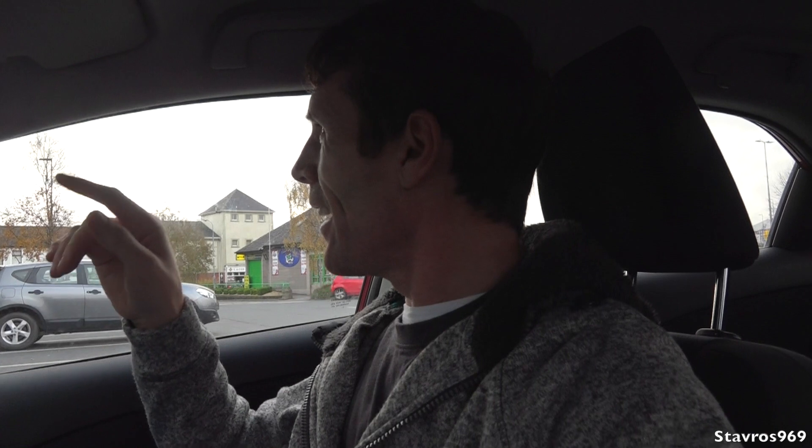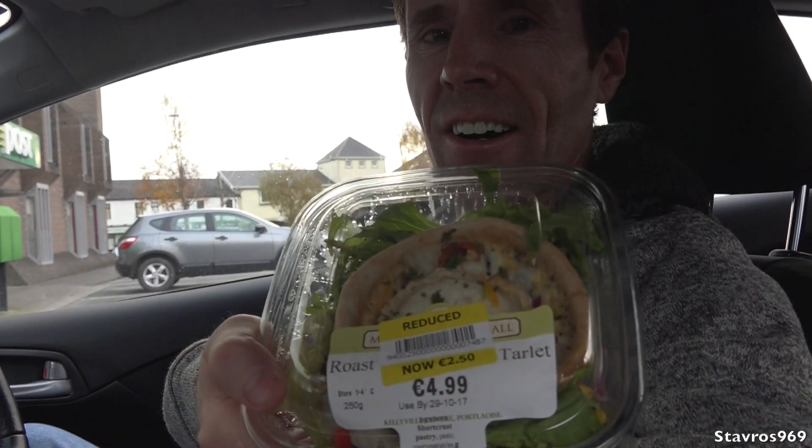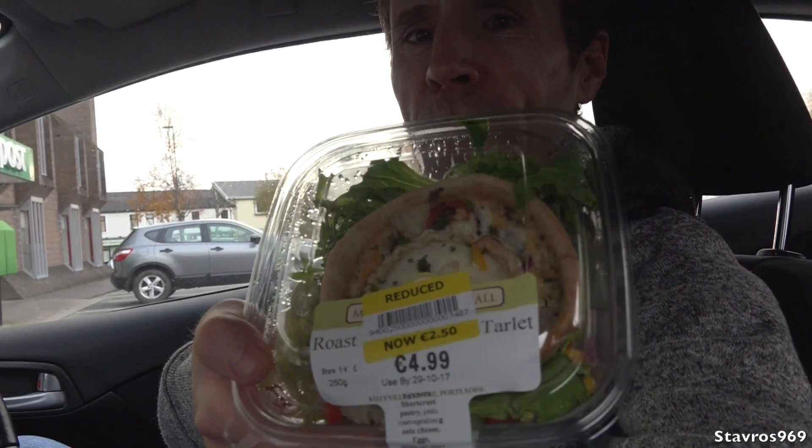Good morning and welcome, I'm Stavros. I'm here in Port Laoise at the moment. I was looking for the Port Laoise shopping centre and pulled into the totally wrong shopping centre to look for this classic car show. McDonald's is closed for renovation, Supermax not open till 10am and it's now quarter past nine, so I had to cut over to Super Value to get a nice cheap breakfast - a goat's cheese tartlet reduced from a fiver down to €2.50, and I have my coffee as well.